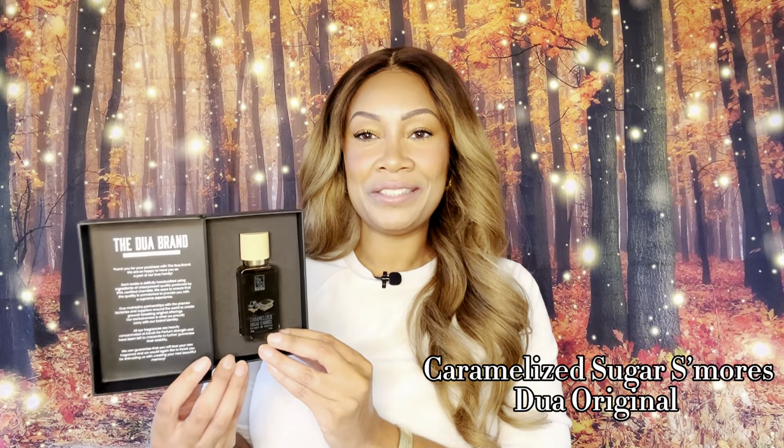I mean, I have five of them here. When I get on Dua's website I just go crazy — I go absolutely crazy, I need to be stopped. This next one I've actually worn to work, I think, one day last week, and it was absolutely beautiful. So this is Caramelized Sugar S'mores — so cute, right? I don't even really have to spray this one because just off of memory I know what this one smells like, and it is just a smoky s'mores. But I will spray it just so we can experience it together.